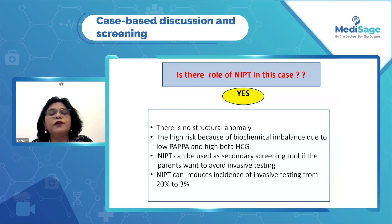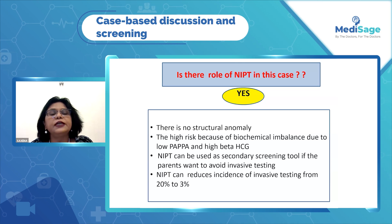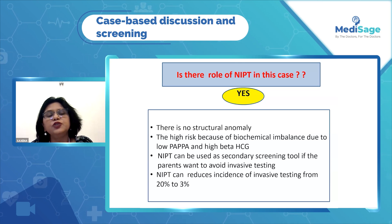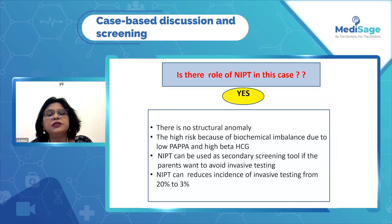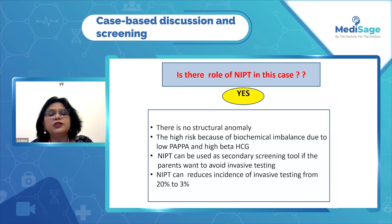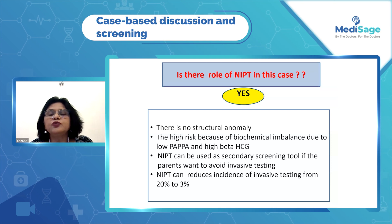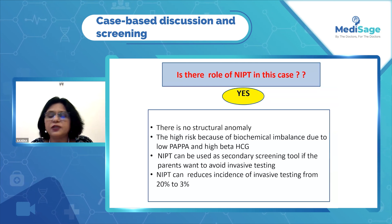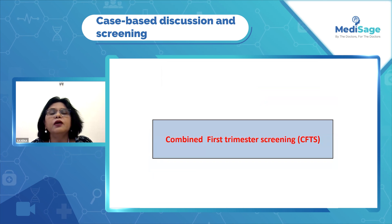She has a risk of 1 in 57. A risk greater than 1 in 250 is taken as high risk, and we usually advise invasive testing. But if she doesn't agree, then we can counsel her for NIPT, and NIPT can reduce the incidence of invasive testing from 20% to 3%.